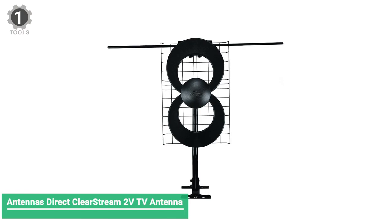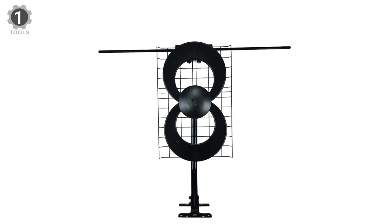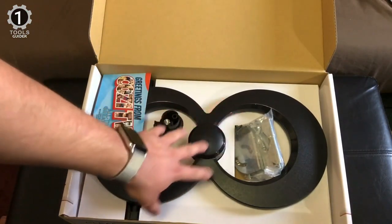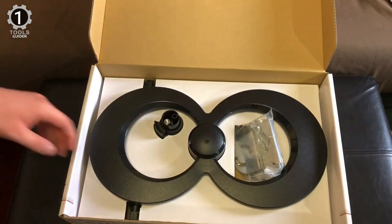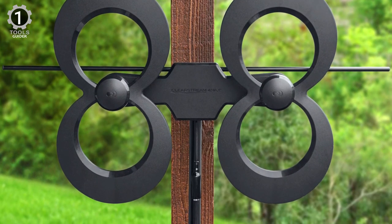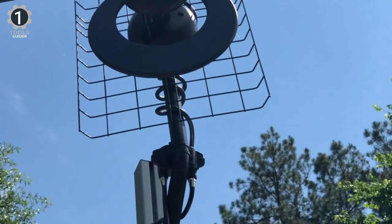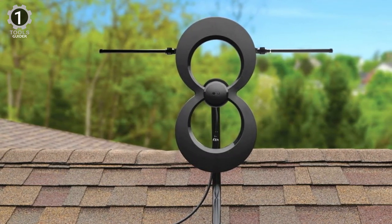Number 1: Antennas Direct ClearStream 2V. The Antennas Direct ClearStream 2V is a versatile and compact unit with a 60-mile range that picks up both UHF and VHF channels. The patented technology is ideal for suburban or rural areas where the signal may be spotty. This ultra-thin antenna uses the same loop as their outdoor series for highest performance. Boost signal strength with the included Jolt 15B USB in-line amplifier system. The dedicated UHF and VHF elements deliver reliable reception in less-than-ideal locations, with a wide beam angle to eliminate the need for rotation.